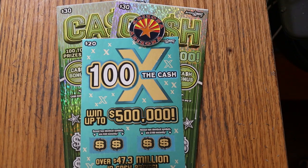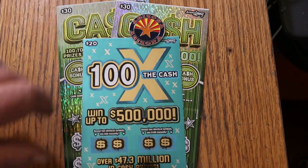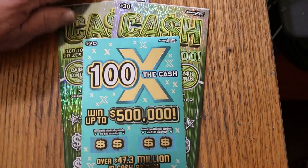We have $120 — one times the cash — and we have a pair of the Arizona Lottery's $30 big boy Cash game. So we're going to start with the $20, work our way to the $30s and see what happens.